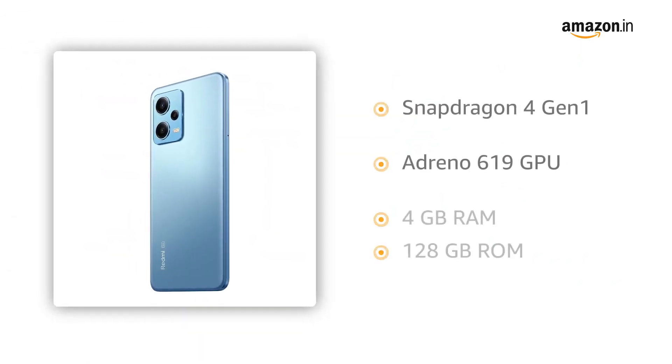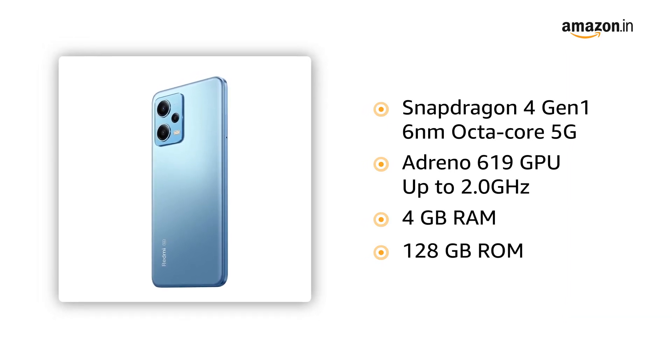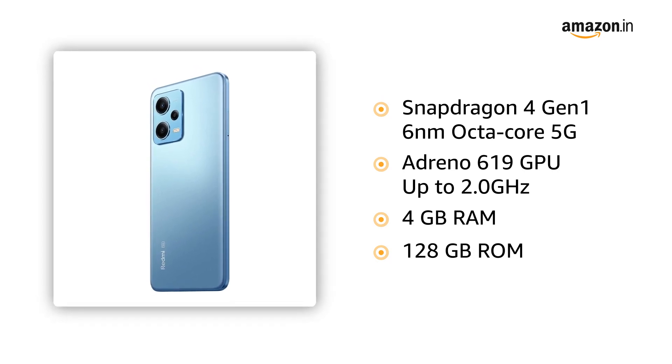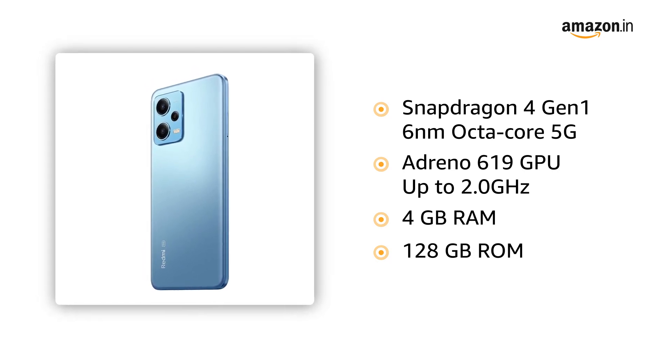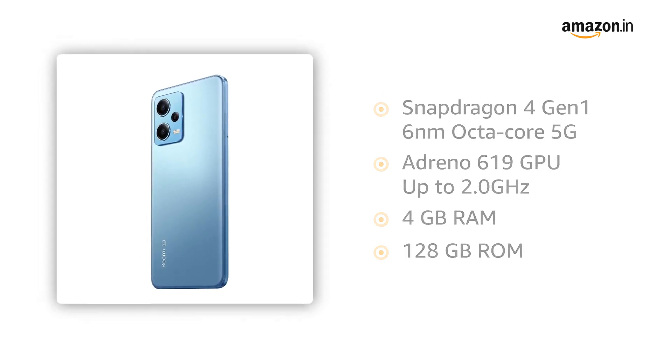The Note 12 combines the Snapdragon 4 Gen 1 6nm Octa-Core 5G with Adreno 619 GPU, 4GB of RAM and 128GB of internal storage for fast and efficient performance for the task at hand.